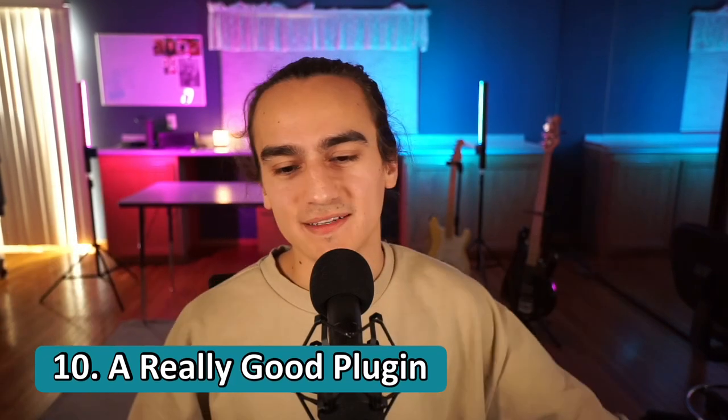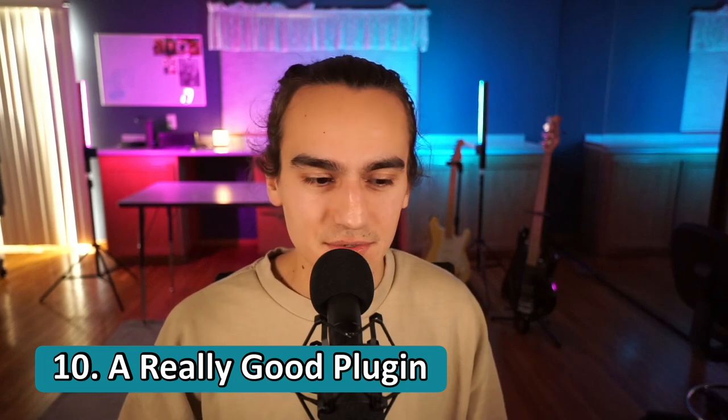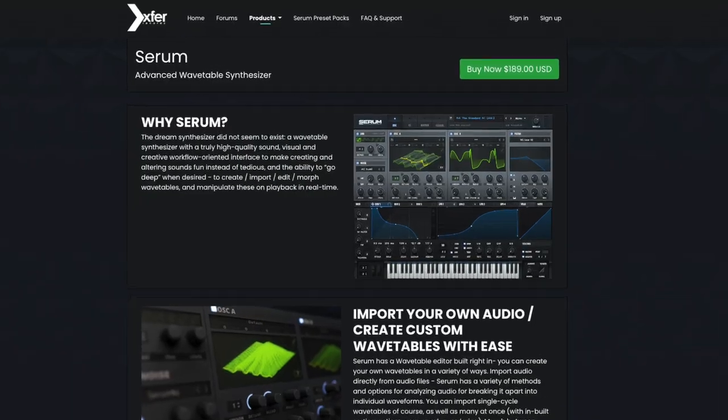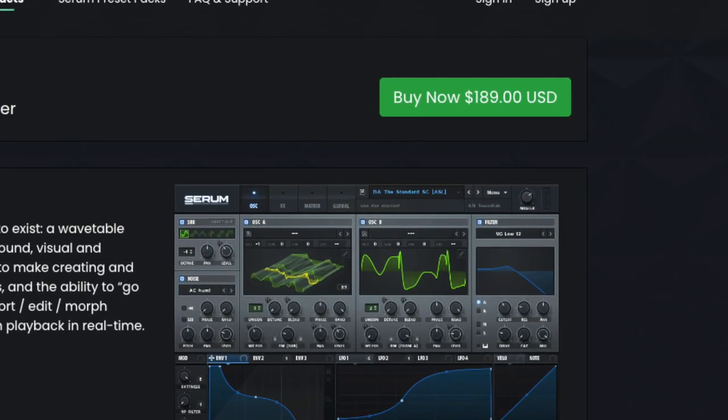Number ten, the final one, is a really good plugin — something you can make basically any sound on. For me, I use Serum for that. Learning sound design means looking at how good presets are made. Serum is widely used and has a huge library of presets — you can get presets on Splice or buy them at varsitybeast.com. I've heard of people using Vital, but I've stuck with Serum because of the amount of presets and tutorials that exist online. That's where the gold is.